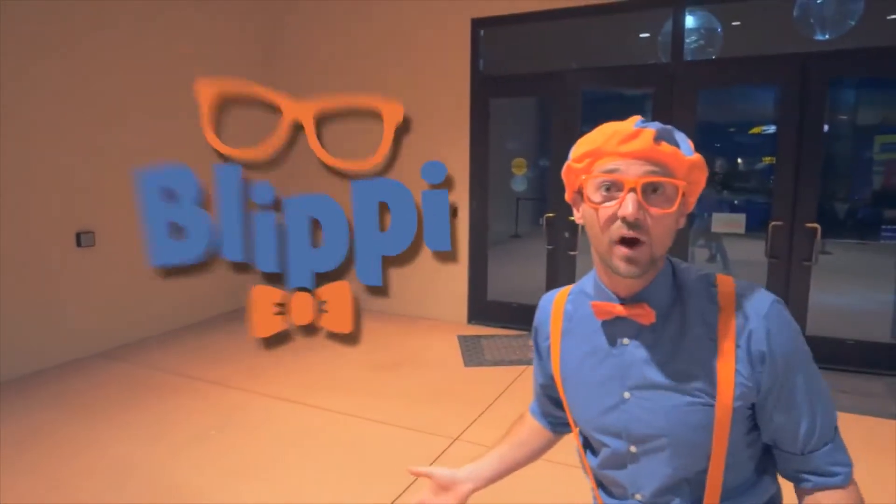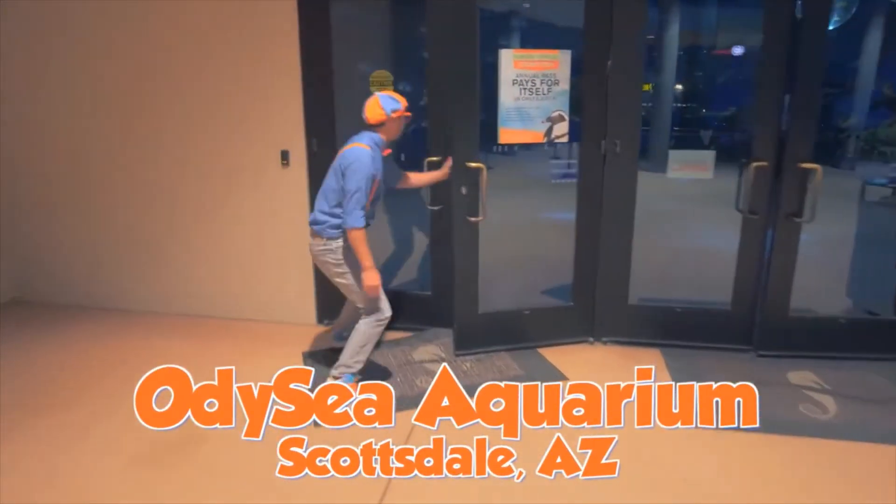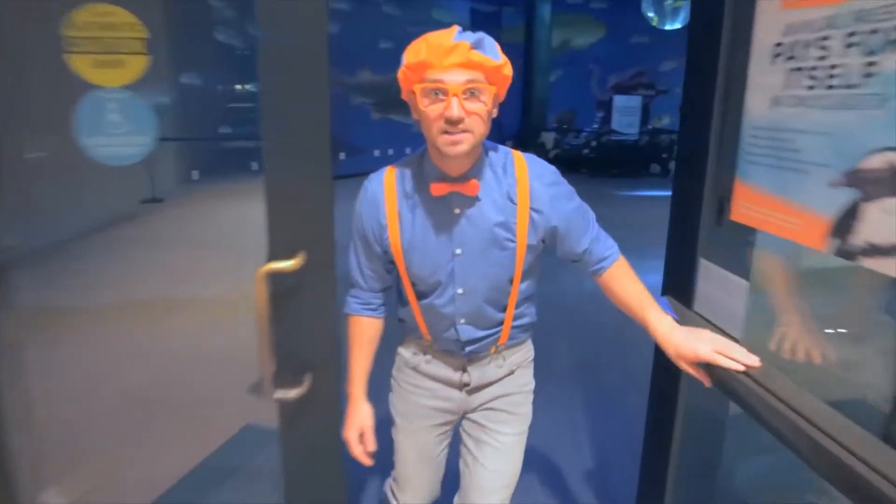It's me, Blippi! And today we're at Odyssey in Scottsdale, Arizona. Come on! This is going to be awesome.